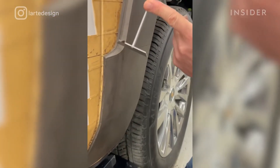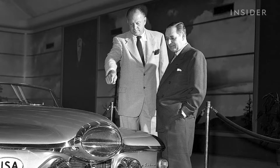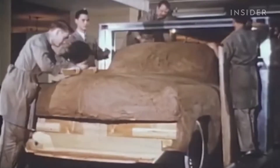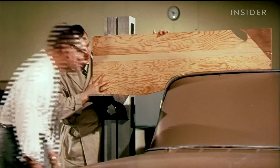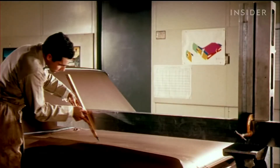The origins of clay modeling can be traced back to General Motors in the 1930s. Harley Earl, head of GM's styling studio, was the first to turn sketches into full-scale models using malleable clay. It changed the industry by how much it simplified and sped up the design process. Designers could now visualize shapes and forms that were difficult and time-consuming to create in steel.